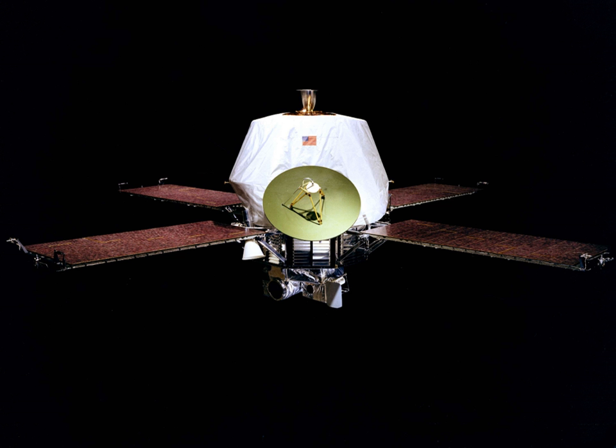Mars's small moons, Phobos and Deimos, were also photographed. The findings from the Mariner 9 mission underpinned the later Viking program. The enormous Valles Marineris canyon system is named after Mariner 9 in honor of its achievements. After depleting its supply of attitude control gas, the spacecraft was turned off on October 27, 1972.